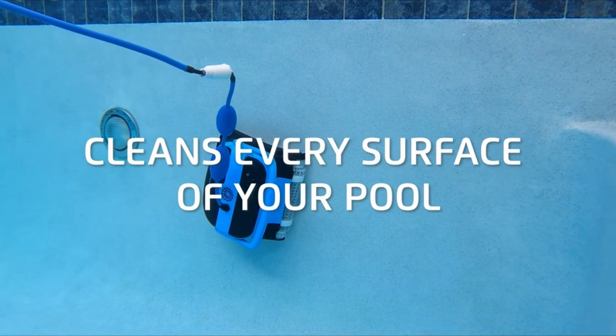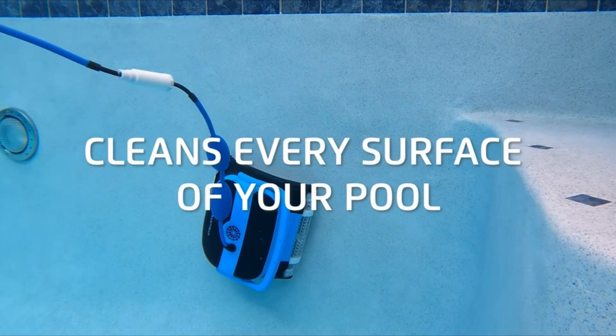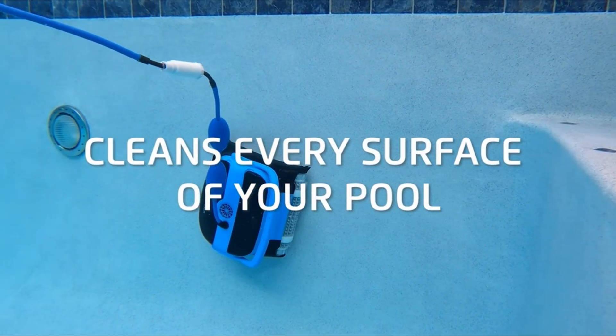With a 2.5-year warranty, this pool robot is built to effectively scrub and maintain pools, delivering convenience and peace of mind to pool owners. The product has received positive reviews and comes with an MSRP of $799.